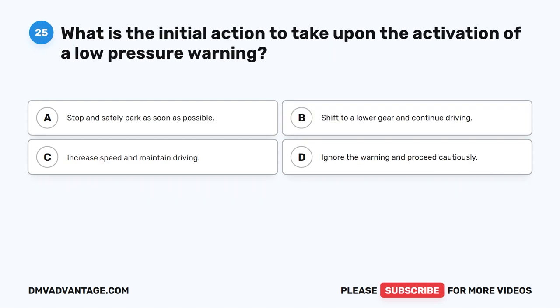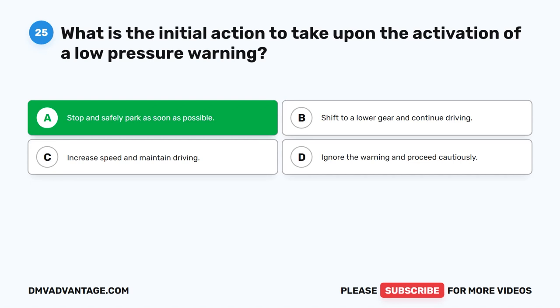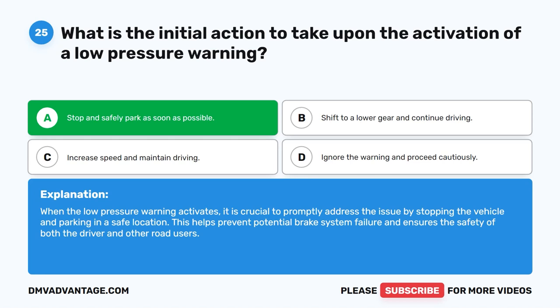Question 25. What is the initial action to take upon the activation of a low pressure warning? The correct answer is A: stop and safely park as soon as possible. When the low pressure warning activates, it is crucial to promptly address the issue by stopping the vehicle and parking in a safe location. This helps prevent potential brake system failure and ensures the safety of both the driver and other road users.